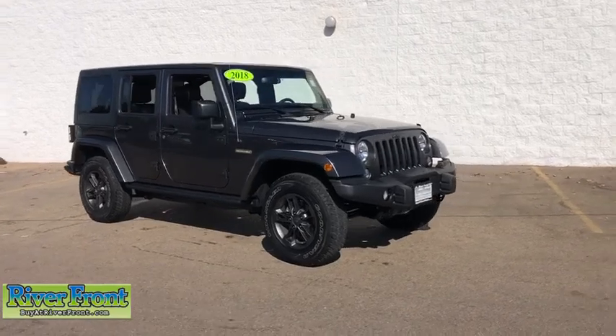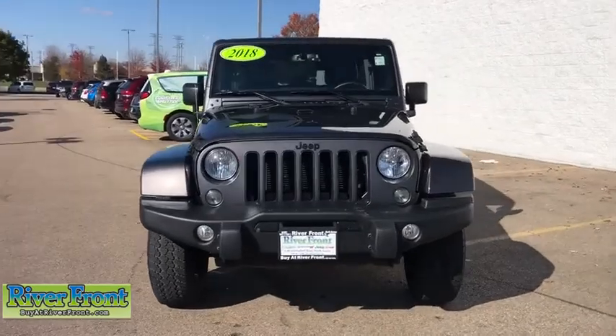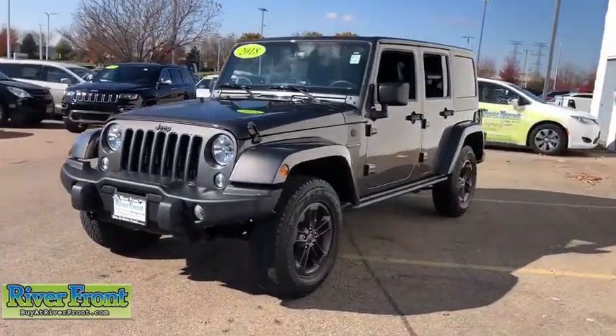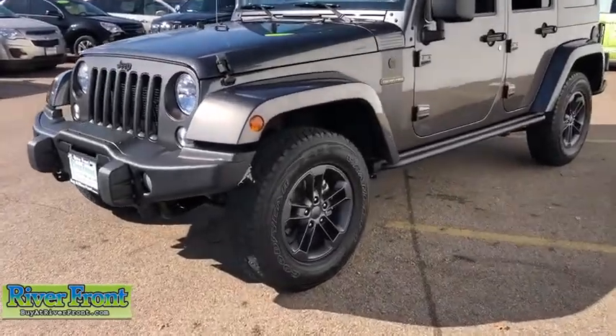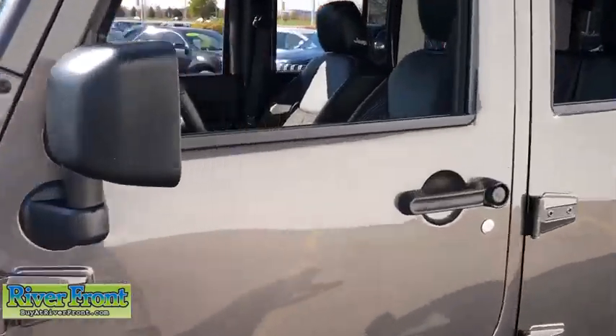Take a ride in the 2018 Jeep Wrangler JK. The Wrangler JK is built with adventure in mind. Its rugged style is paired perfectly with power and performance. Not to be outdone, the interior comes equipped with plenty of technology, storage, and sound system capabilities.